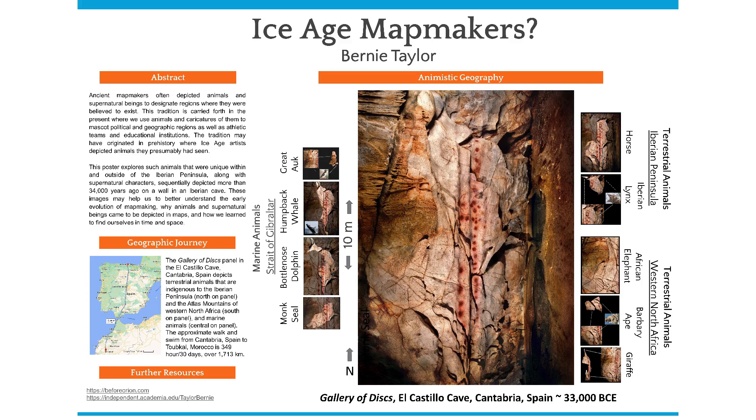Below the horse is a mother Iberian lynx with her kitten pushing up against her ruff. Note that my outlines of the horse and lynxes are not to scale and they and other animals on this panel overlap each other. To the right of the Gallery of Discs and centered on the panel are outlined the extinct great auk, a breaching humpback whale, a spinning bottlenose dolphin, and a monk seal, which are associated with marine environments.